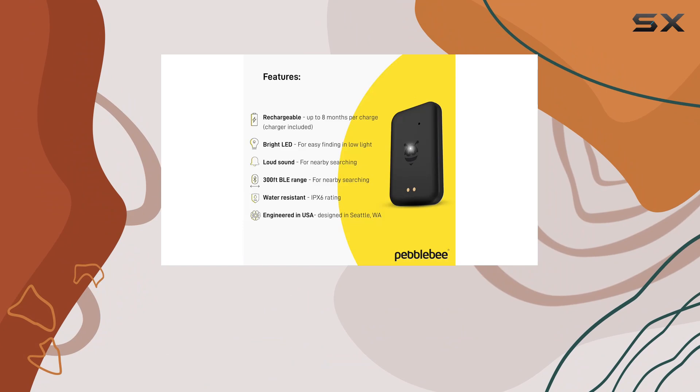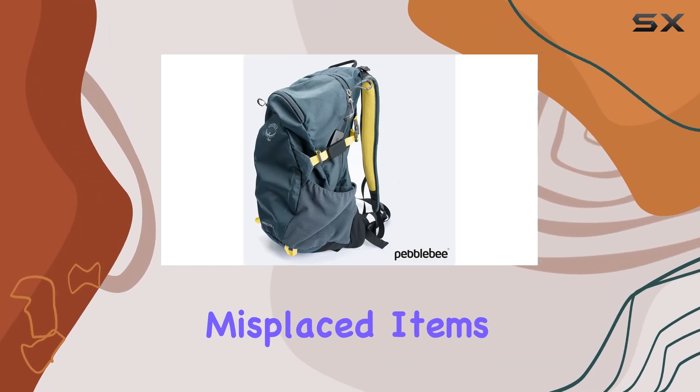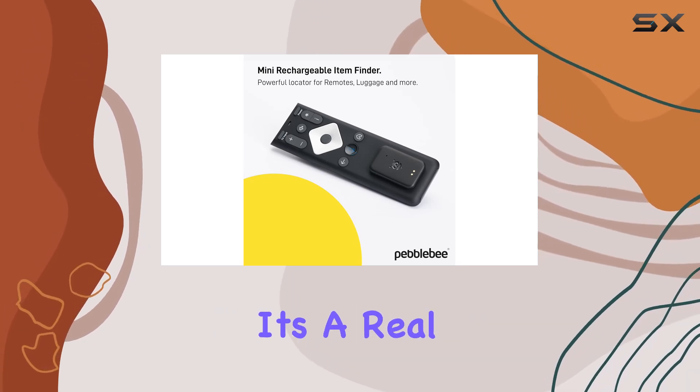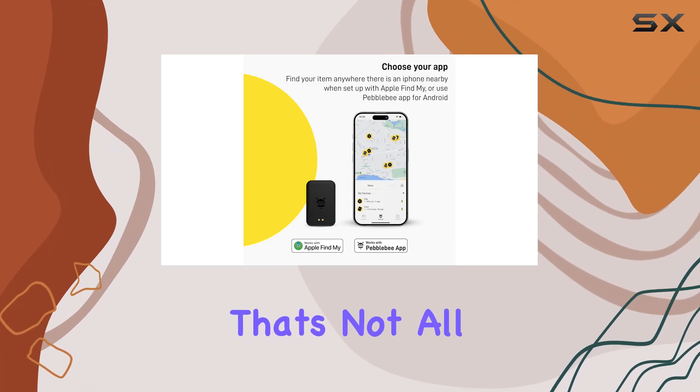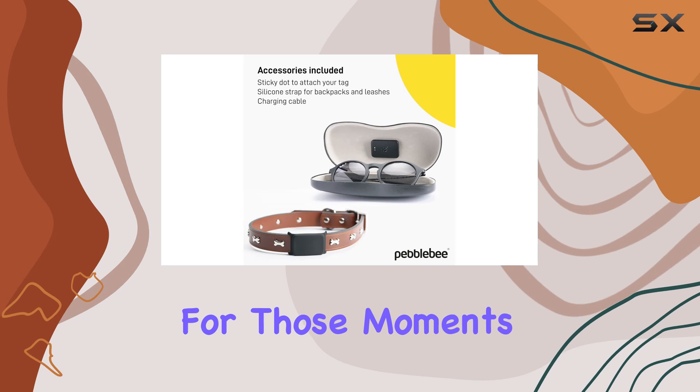you can kiss those frequent recharging sessions goodbye. And when you need to locate your misplaced items, just tap your app and listen for the loud melody emitted by the tracker. It's a real lifesaver, especially when you're in a rush.